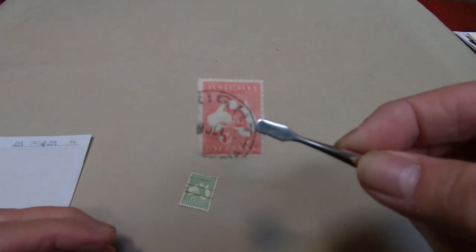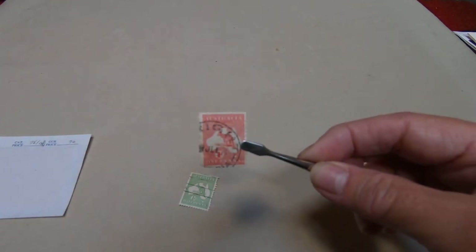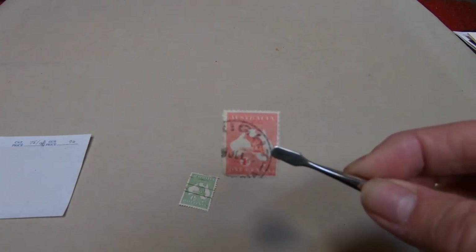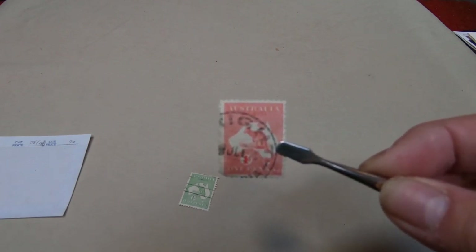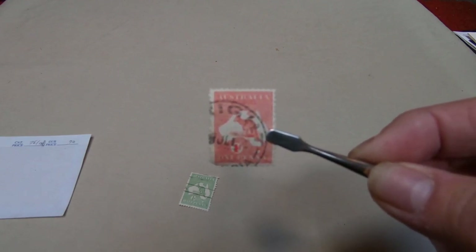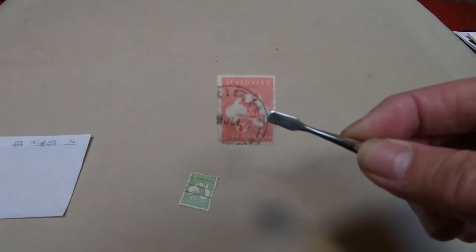The first truly Australian stamps were issued for postage in 1913. They were known as the kangaroos, and I have a couple of examples here which I will try to bring into focus. I don't know how clear they will be, because if you get too close to the camera it goes blurry. There's kind of a sweet spot, and I'm just doing this YouTube channel on stamps basically to inform. So this is an example of one of the first stamps from Australia.